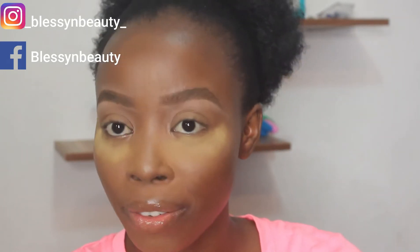Hello guys and welcome back to my channel. My name is Blessing. If it's your first time stopping by, you're definitely welcome. This is day two of my five different eyeshadow looks for the next five days.